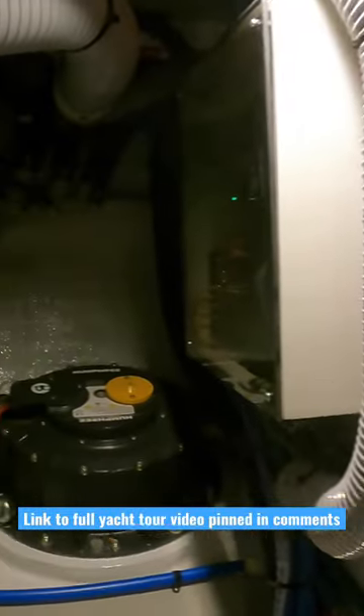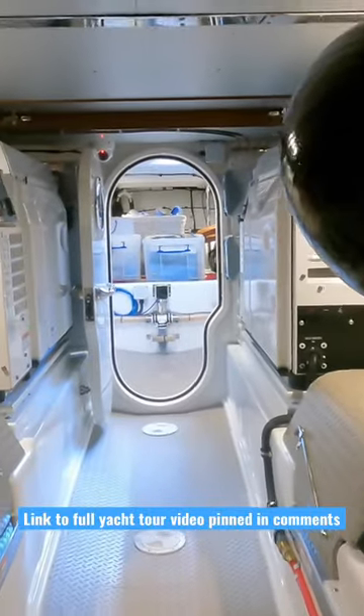Let me know what you think about this engine room in the comments.